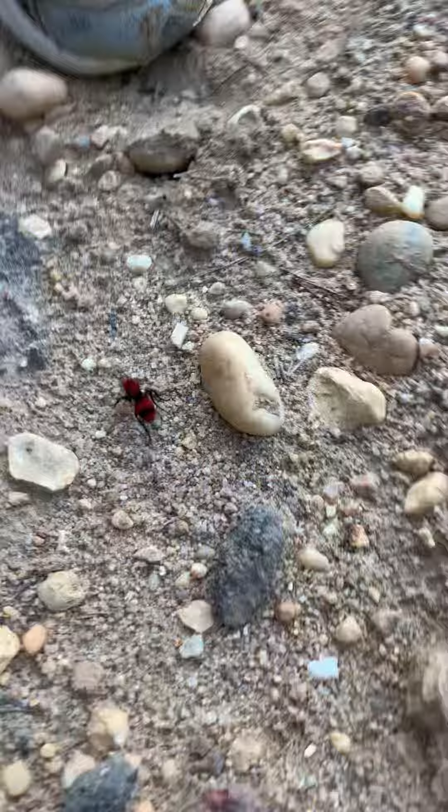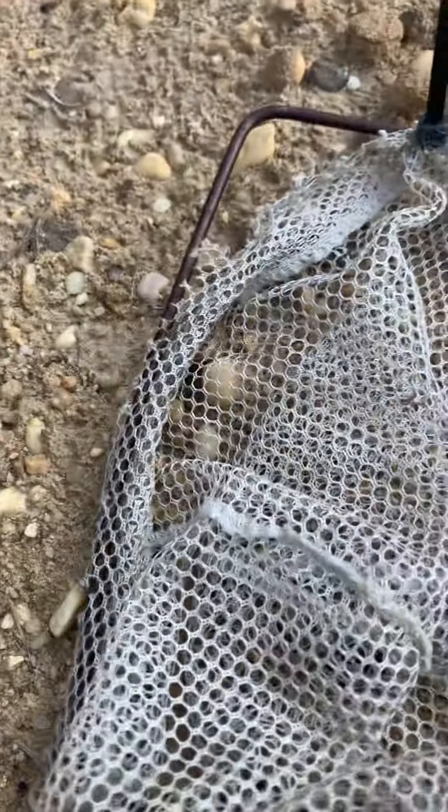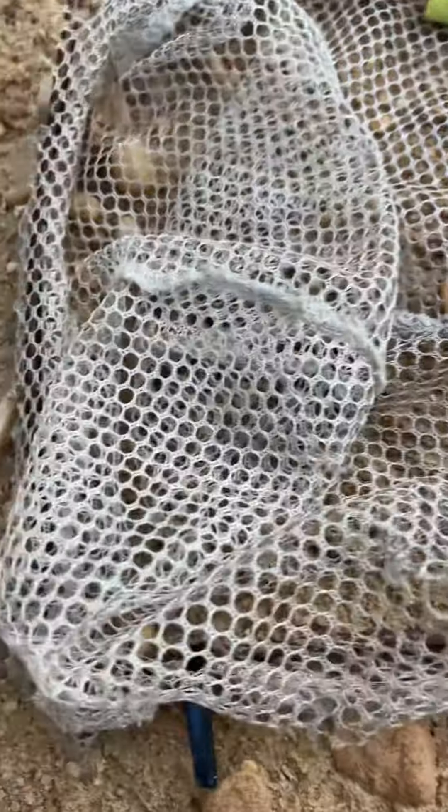We're in the woods again and we got a velvet ant — there he is! But if they sting you, they really, really hurt. They're like getting stung by a wall, they're really bad. I got stung by a little one and it hurt. This is one of the biggest ones I've ever seen. Look how big he is compared to my finger.